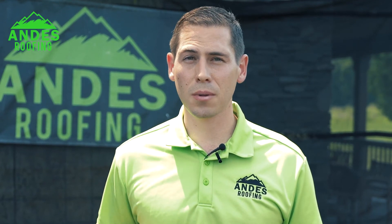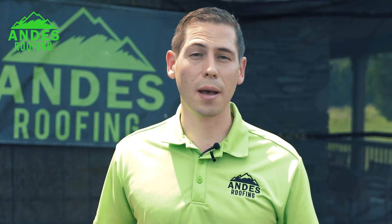Definitely give us a call at Andes Roofing if you need a free inspection. We can come out and take a look, and if there are any damages or problems that need to be addressed from a professional roofing perspective, we'd be more than happy to help you.